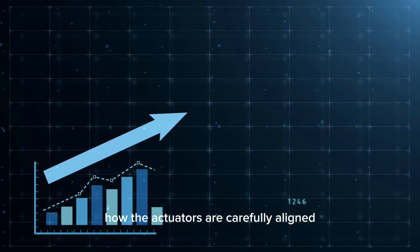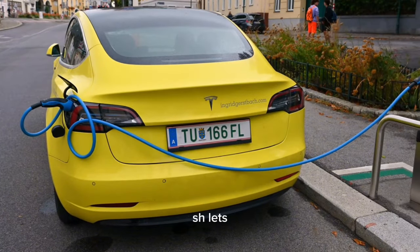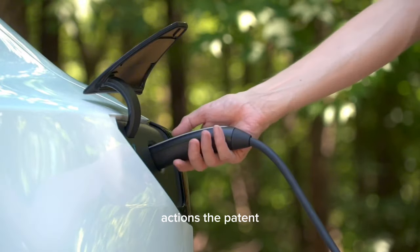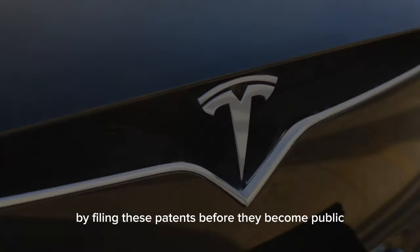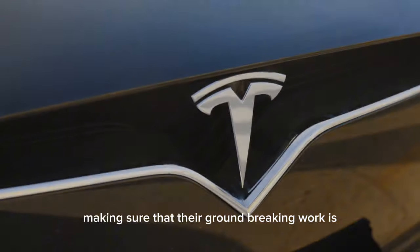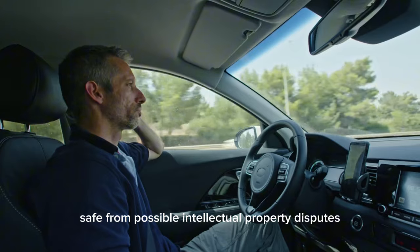As we dig deeper, the patent shows how the actuators are carefully aligned to facilitate humanoid kinematics, which lets the bots move in ways that are very similar to human actions. The patent also talks about how Tesla carefully manages its intellectual property by filing these patents before they become public, defending its innovative technologies and making sure that their groundbreaking work is safe from possible intellectual property disputes.